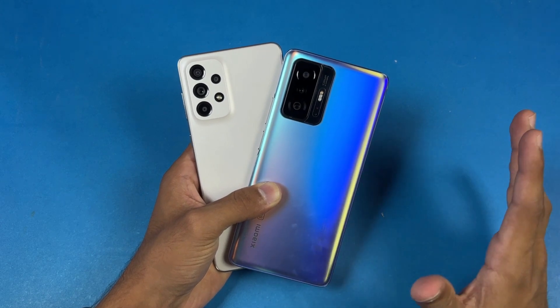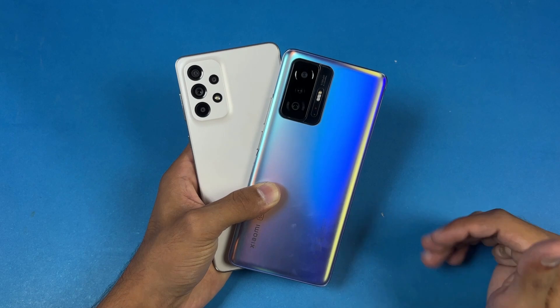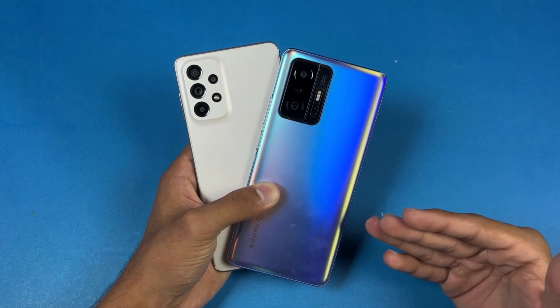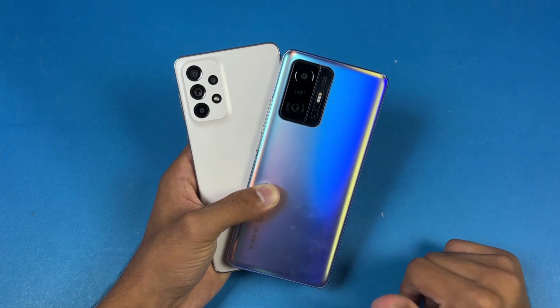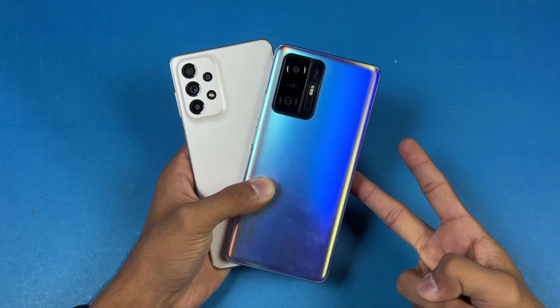Thank you so much for watching this speed test comparison between the Galaxy A73 5G vs the Xiaomi 11T Pro 5G. Let me know your thoughts in the comment section below, and subscribe to my channel for more tech videos. I'll see you in my next video — peace out!